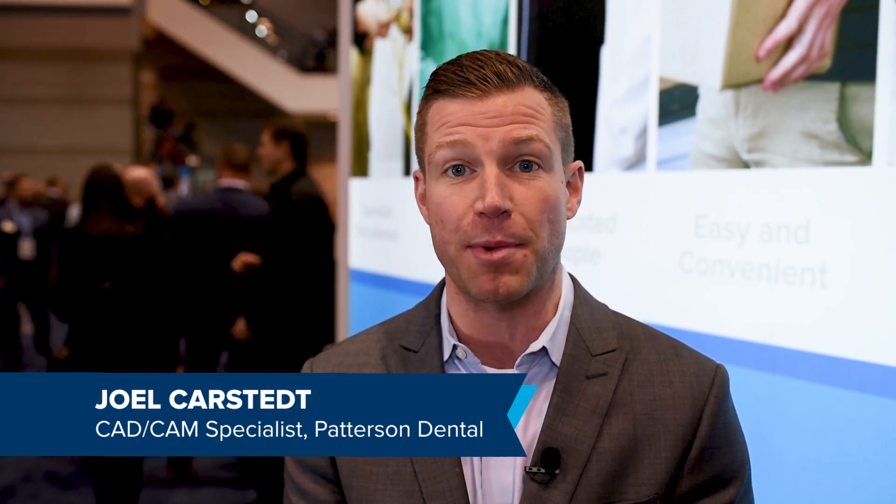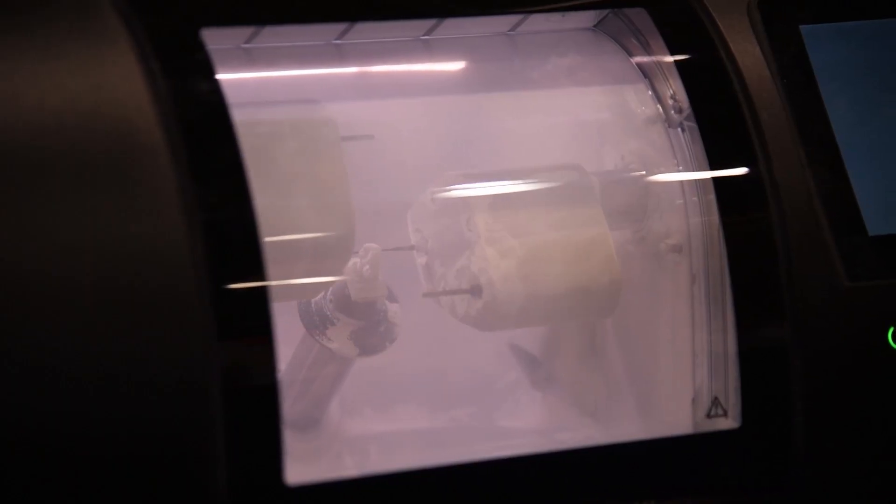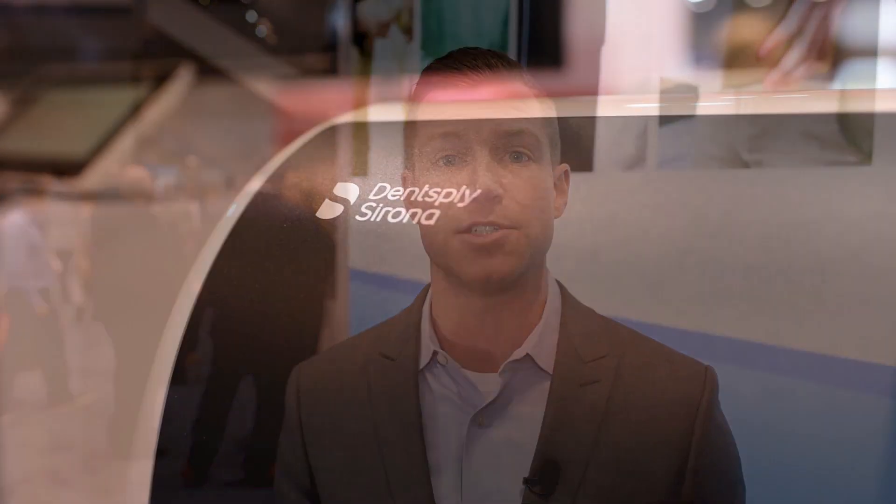There's so much passion coming from all the dentists, customers, and non-customers that are really excited about getting into CAD CAM. More importantly, scanning, milling, designing, 3D printing — all of it is really based around on-demand dentistry.